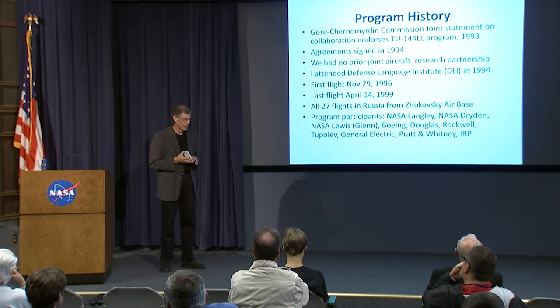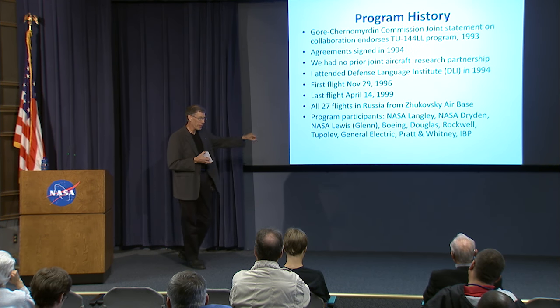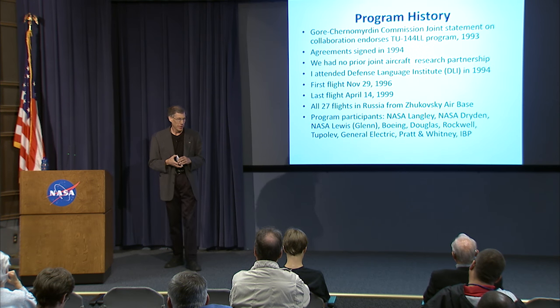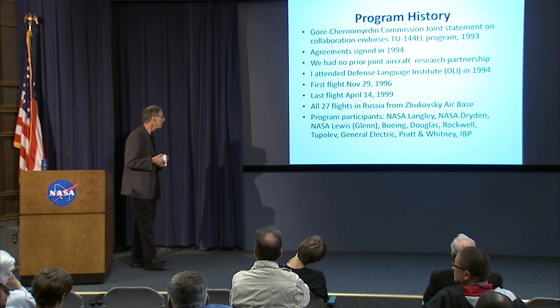I got involved in 1994 and was sent to the Defense Language Institute up in Monterey, which trains military personnel in all sorts of languages, mostly for listening posts during the Cold War. The Cold War had ended and they were struggling with what their future held, so we contracted with them to teach a small group of us Russian. It's a 46-week course, which they crammed into four. That was one of the more humiliating experiences of my life, being poured out of that place with an expectation of knowing something about Russian.